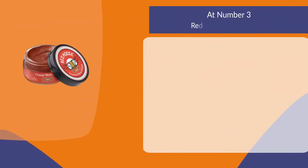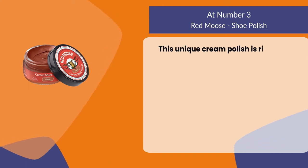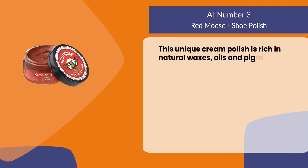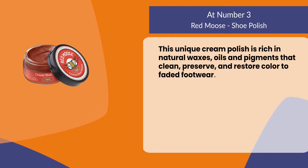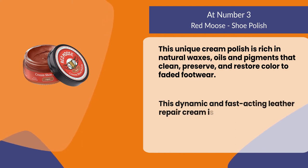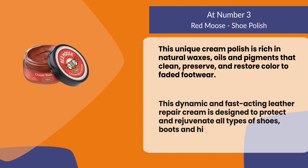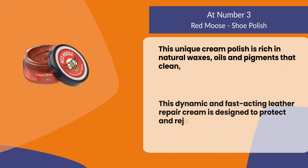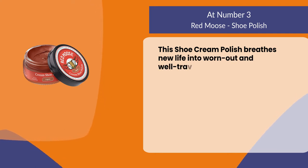At number three: Red Mousse shoe polish. This unique cream polish is rich in natural waxes, oils, and pigments that clean, preserve, and restore color to faded footwear. This dynamic and fast-acting leather repair cream is designed to protect and rejuvenate all types of shoes, boots, and high heels.